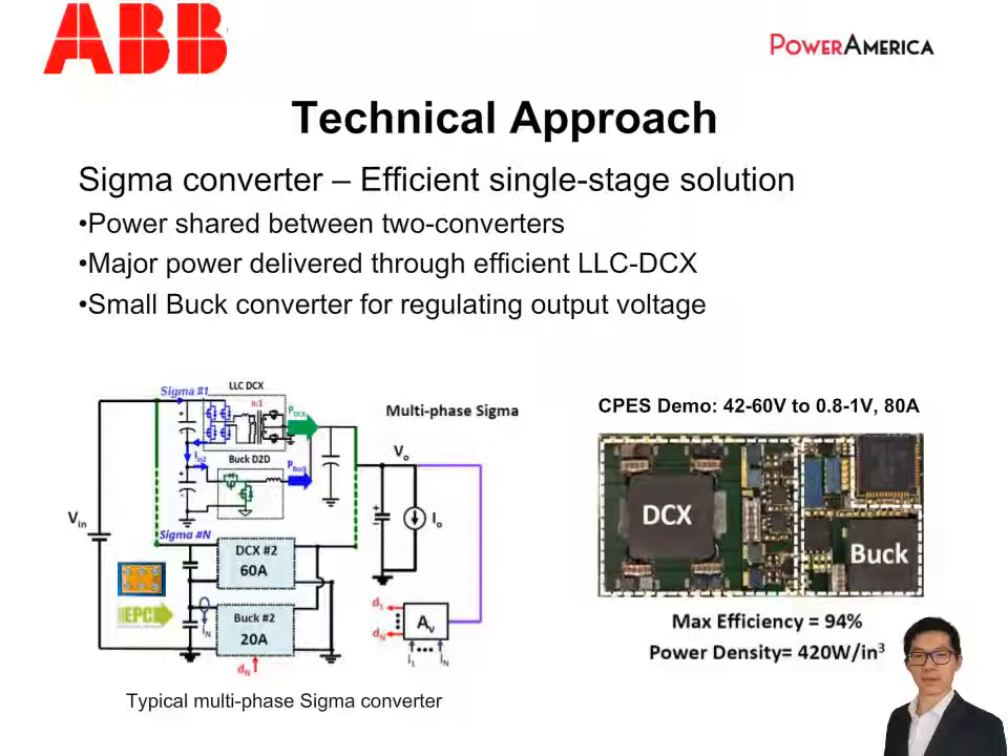The picture on the right shows the single-phase sigma converter demo from CPAS's previous work. The converter achieves 94% maximum efficiency and 420W per cubic inch power density. The transient performance wasn't tested. However, the control methods developed at CPAS, such as V-square control for the buck converter and simplified optimal trajectory control for the LLC converter, are also applicable to the sigma converter, and simulation has showed promising results.